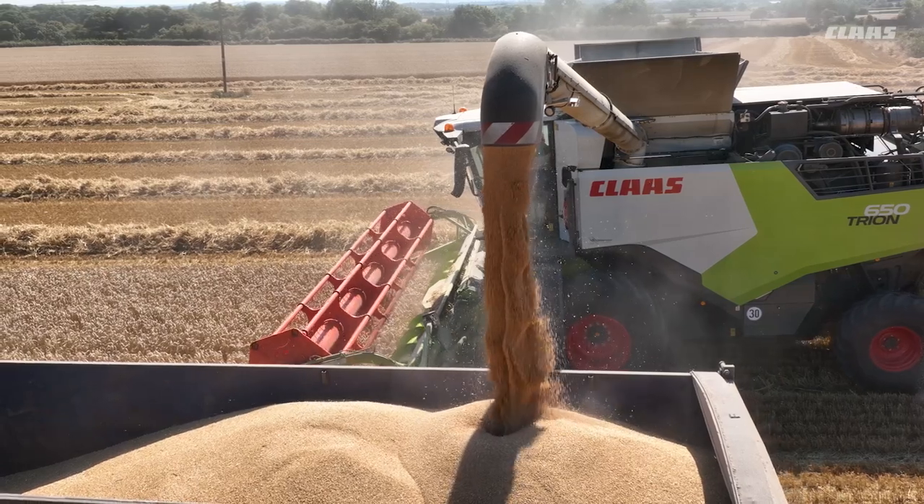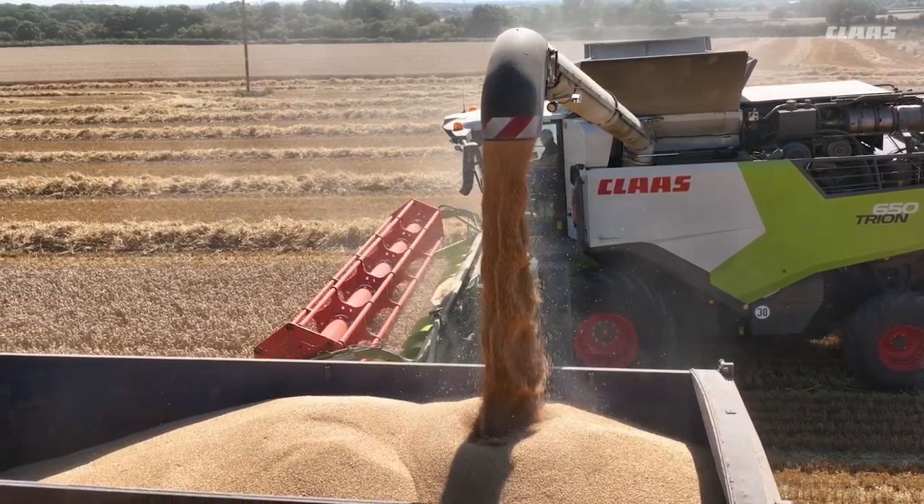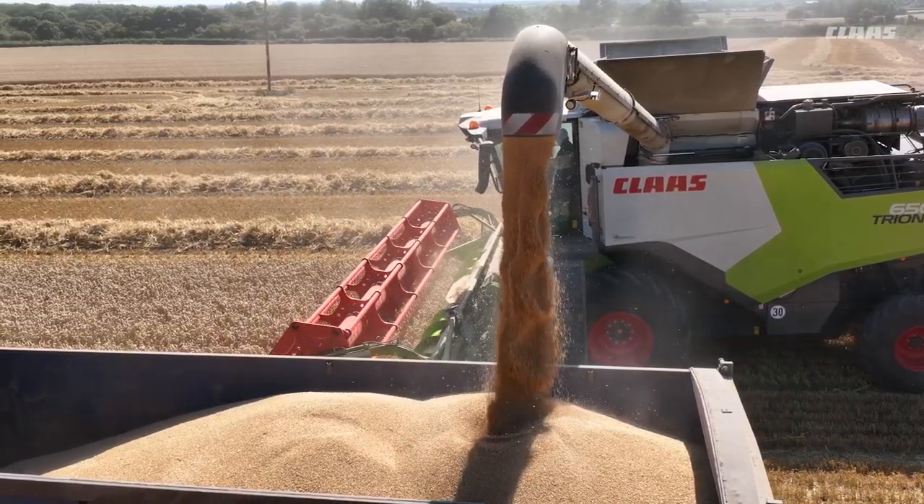The grain sample we get off this machine is good. This means less cleaning of the grain once it gets into store.